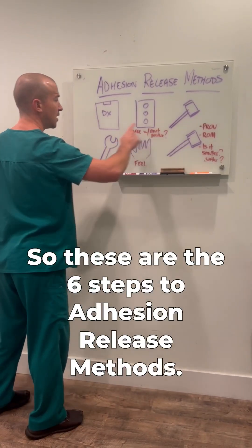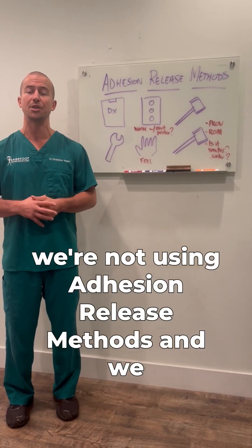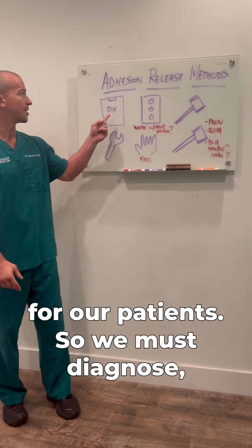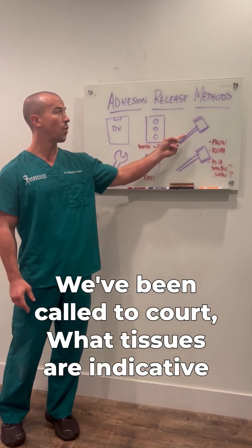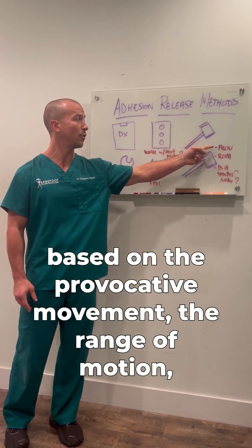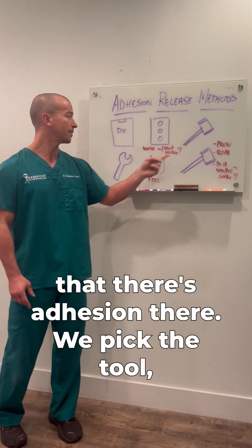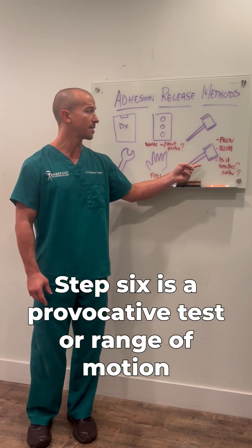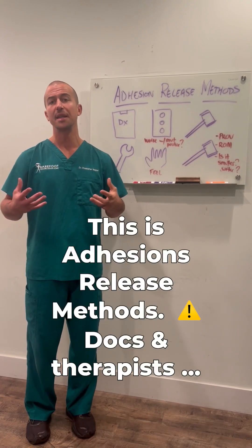So these are the six steps to adhesion release methods. If we don't have those six steps, we're not using adhesion release methods and we can't count on actually getting chronic pain relief for our patients. We must diagnose, have green light benchmarks that they have adhesion, call the court — what tissues are indicative based on the provocative movement, range of motion, and feel? We pick the tool. Step five, we feel tension as we're treating it. Step six, is the provocative test and range of motion better, and is the adhesion smaller or softer?